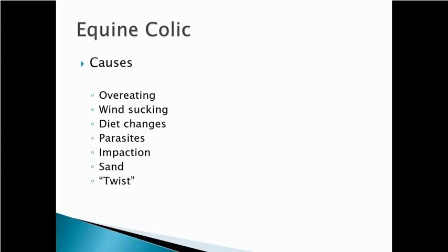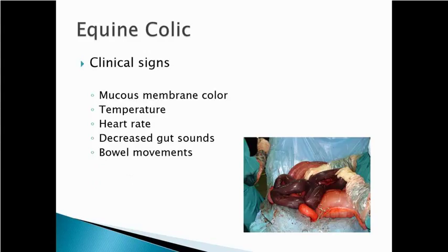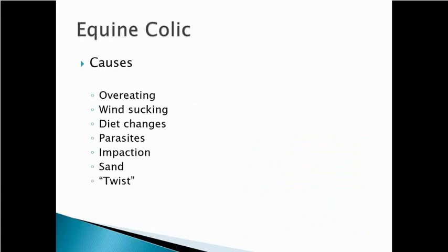Probably the worst of all colics are the dreaded twists. This is where the small intestines can twist, the bowel flips over into the wrong location, which cuts off blood supply. Then those sections of intestine start to die. That's what's going on in that picture — a small intestinal twist where the intestine has flipped, lost blood supply, and that dark purple intestine is dead and necrotic.